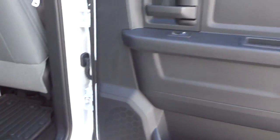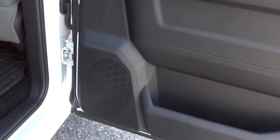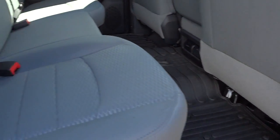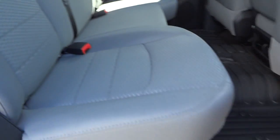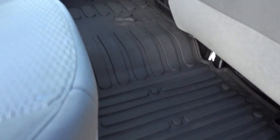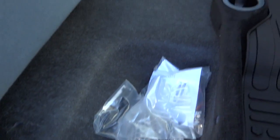Here's the inside of the back. There's the door — you've got a pocket there, power window, and a speaker. It does have gray cloth seats in the back. Slush mats are already in here, which I highly recommend. Lift up the seats and you've got some storage space underneath.